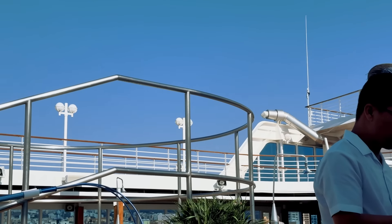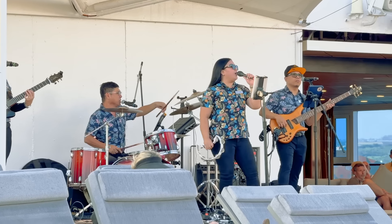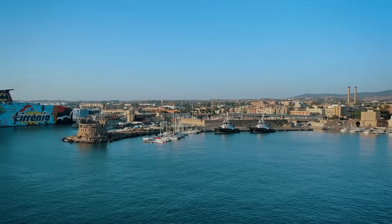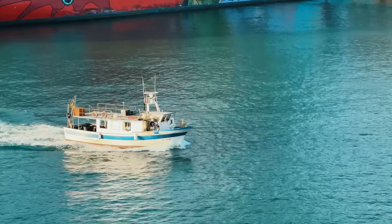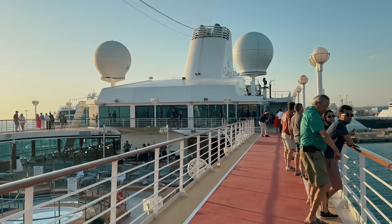Fortunately, we packed a change of clothes in our carry-on, so we relaxed on the pool deck and listened to the band. A couple of beverages later, our bags were delivered, and it was time for Sail Away. They were beautiful views in each direction I looked. As golden hour set in, it made for a gorgeous Sail Away.